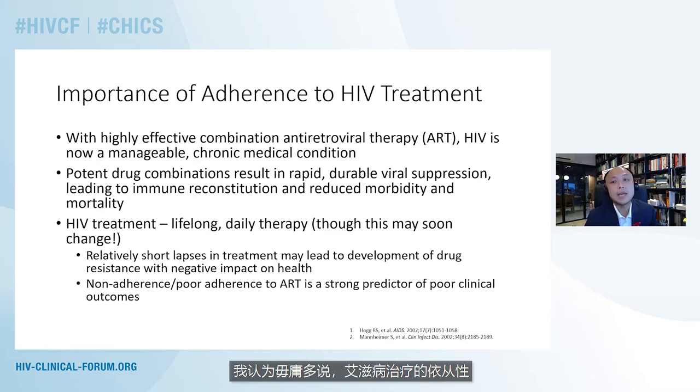It goes without saying that adherence to HIV treatment is of essential importance for people living with HIV in order to bring their disease under control. With highly effective antiretroviral therapy, HIV is becoming a chronic condition that is manageable, and people can actually have a return to health fairly rapidly. Our combinations nowadays result in very rapid, durable viral suppression with immune recovery and a reduction in morbidity and mortality. HIV treatment remains a lifelong prospect and in most circumstances requires daily therapy, though this may not always be the case in the near future.